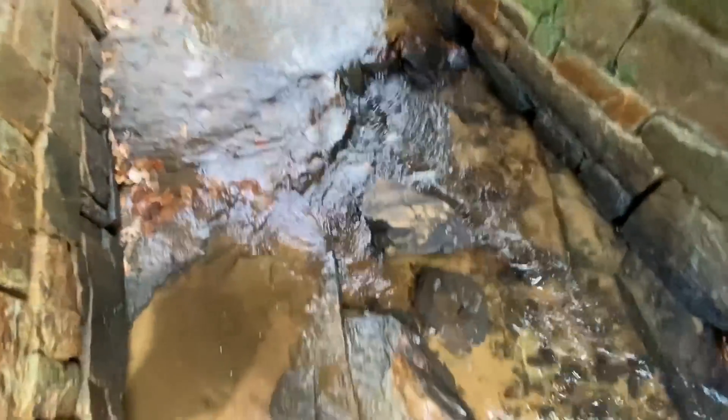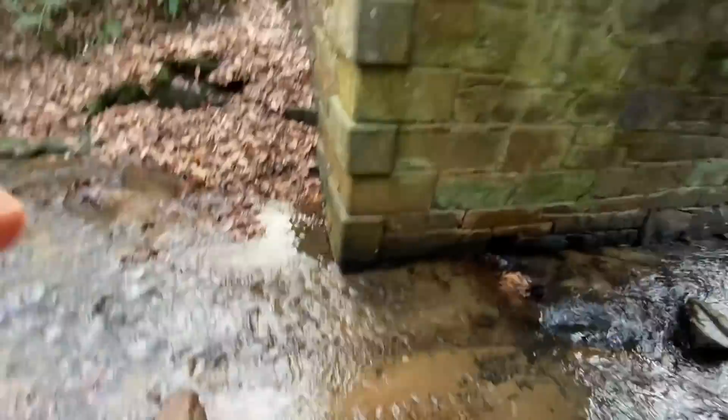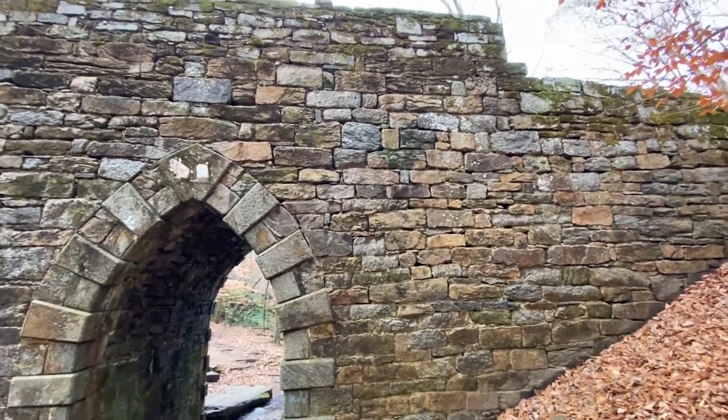There's nothing quite like this architecture here. They have some similar type work with the bricks and the boulders, but these types of arches — they don't have them, they don't do this in South Carolina. Some of these stones are quite big.